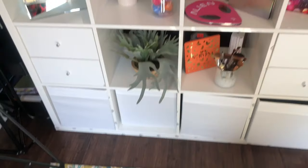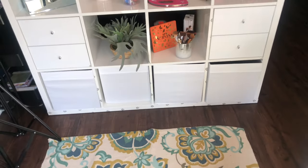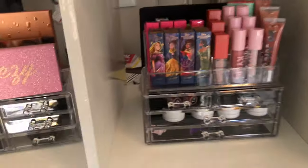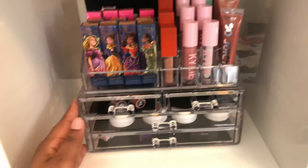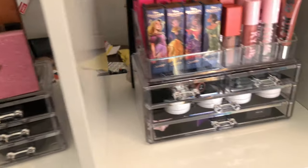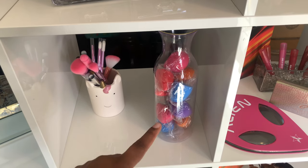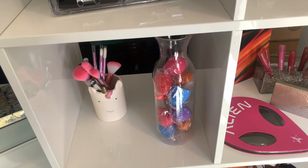I have two sets of the Alex drawers with fabric boxes at the bottom. I also have these cute little makeup holders that I got for Christmas from Amazon — they're lovely. And I have this vase I found at Target where I put all my sponges — I just thought it was cute.